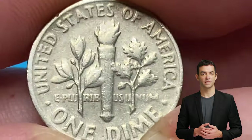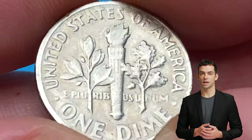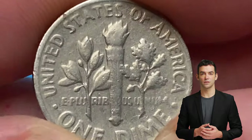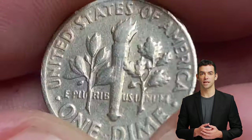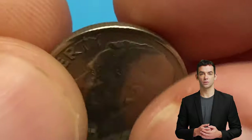The 1967 P dime was minted in Philadelphia and has a composition of 91.67% copper and 8.33% nickel. It has a diameter of 17.91 millimeters and a weight of 2.27 grams.